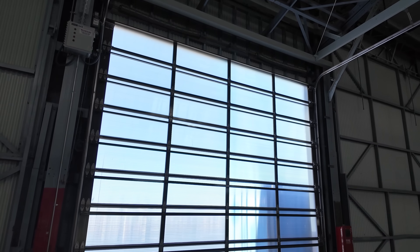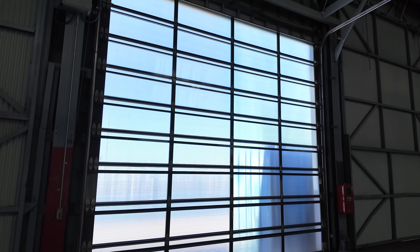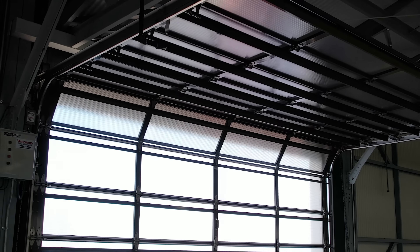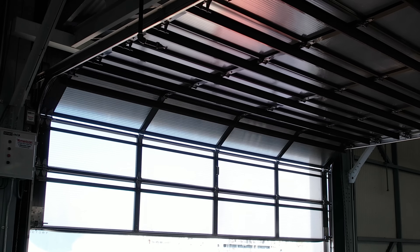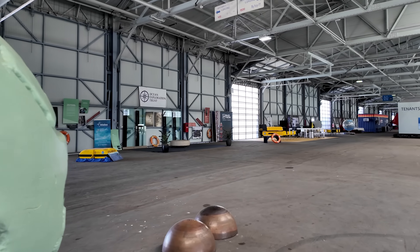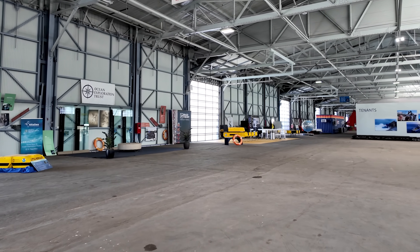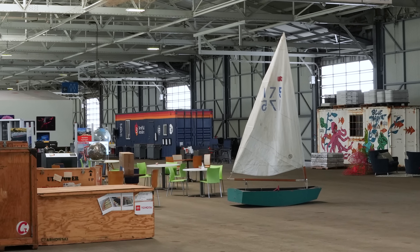These doors are constructed with our 5X wall polycarbonate panel that allows for a high level of natural light transmission while providing a significant amount of impact resistance. The light coming through these doors isn't just for looks, though — it reduces energy usage and provides a healthier work environment right inside the facility.